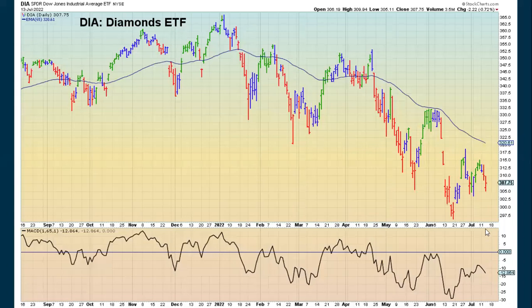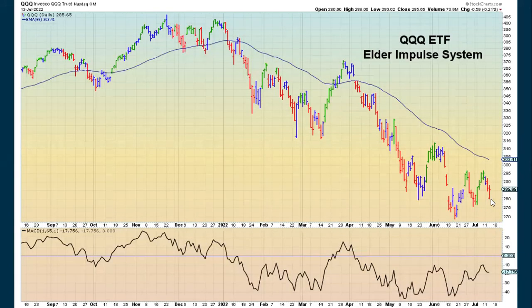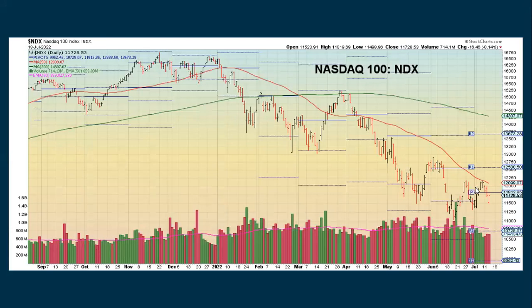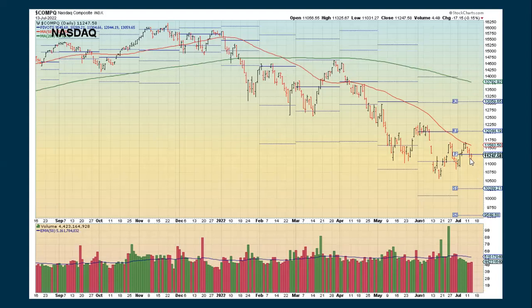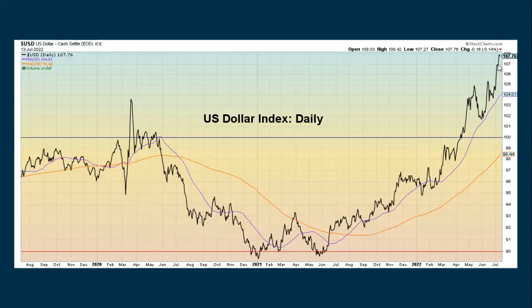Looking at the broad market: the Diamonds switched back to negative yesterday. The Q's are also negative. The Nasdaq came right up to the pivot point, which acted as resistance, then came back down. The VIX is showing a slight decrease on a closing basis but bars are getting wider — folks just don't know what to do with so many weird things lining up right now.